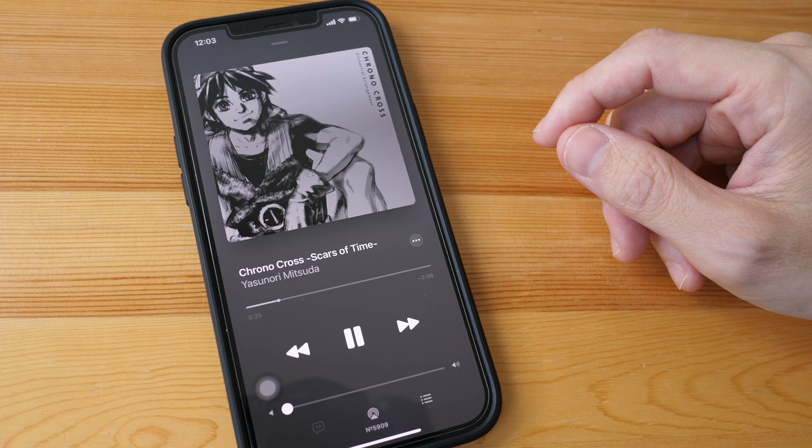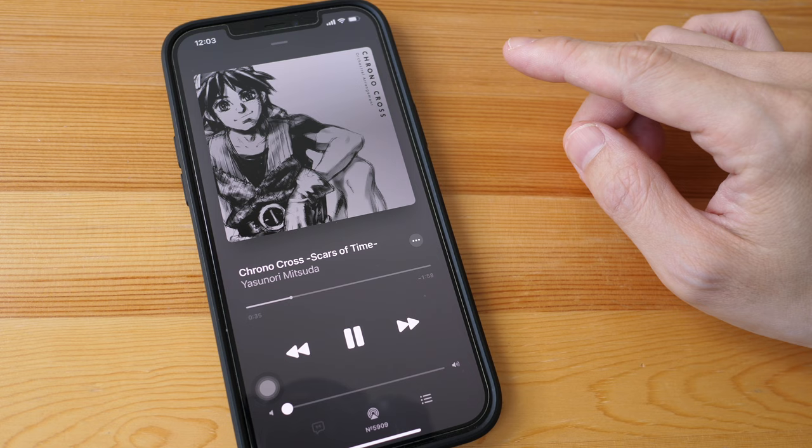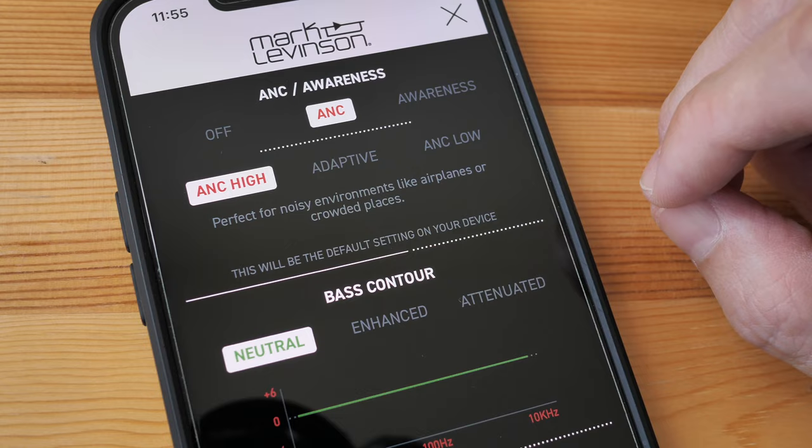The audio quality will depend a lot on the Bluetooth connection. If you have Bluetooth interference — for example, if you are using multiple Bluetooth devices — that can affect the connection and affect the audio quality. The audio quality is better with active noise cancelling turned on rather than off. When the ANC is off, the bass is not that obvious, but when you turn on ANC the bass is really nice. You can also adjust the bass using the iPhone or Android app. I would consider the sound profile of this headphone to be neutral, which is what I prefer — I just want to listen to music as it is without any enhancement.